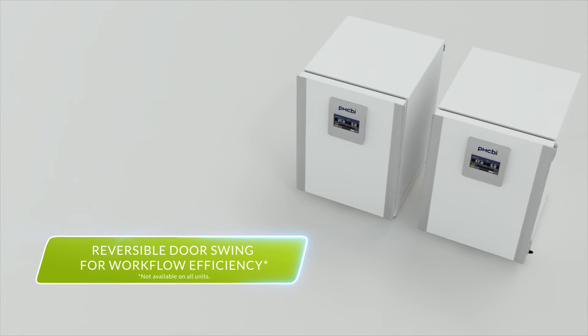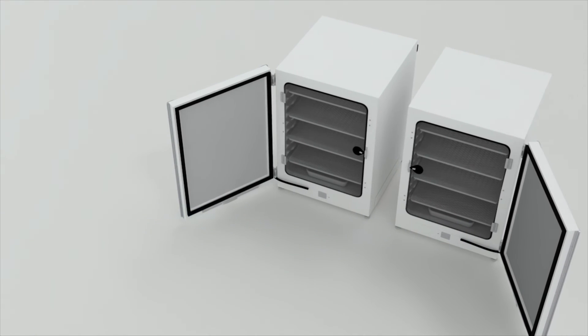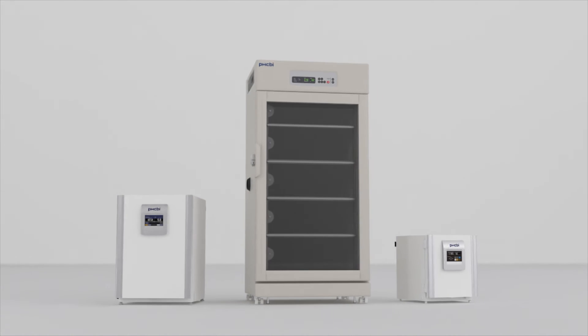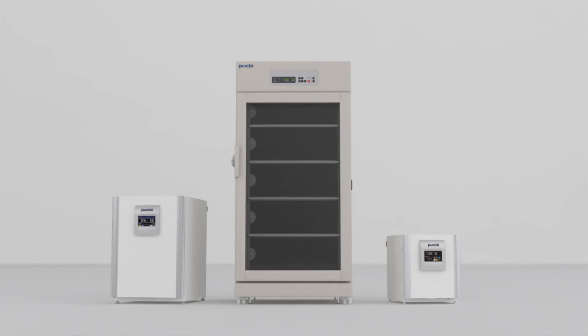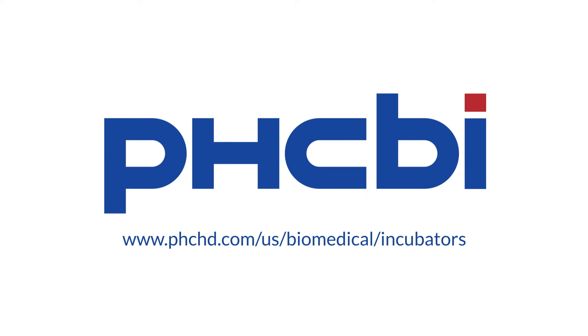The majority feature reversible door swing to accommodate a variety of workflows. PHCBI Brand Incubators: stable, uniform, and precise — always. Visit us online to learn more.